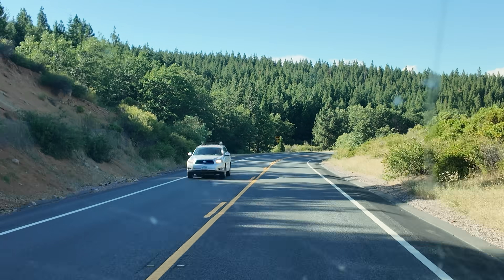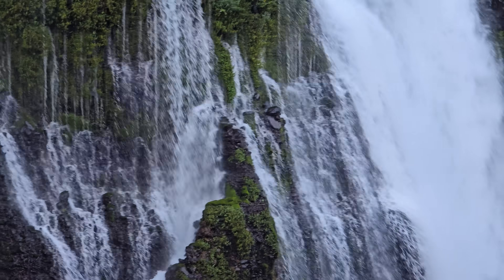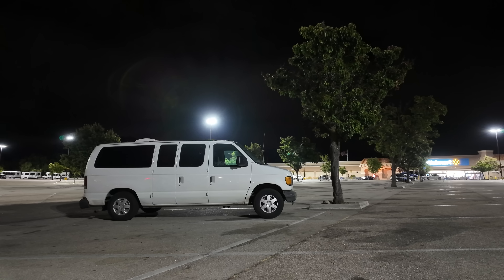Our next stop is McArthur-Burney Falls Memorial State Park — that's where we're headed for the evening. We're going to do a waterfall hike, it's going to be awesome, and then we'll go back to the campsite, which I have reservations for, so I can sleep and camp in a proper, legal, safe place — not a Walmart parking lot. I'm excited. For starters, there's trees!